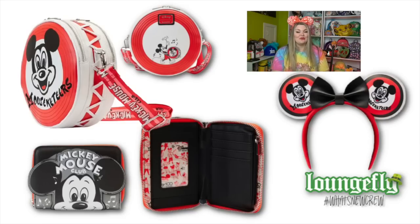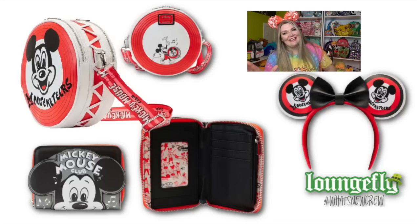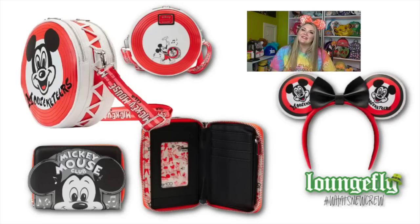The crossbody is super cool - it looks like a drum and actually has a woven element on the side to make it look like a drum. It has a second zipper that is actually to hold ears from this collection, or any ears you're wearing to the parks. The ears feature the Mickey Mouse Club original logo, which is super fun.